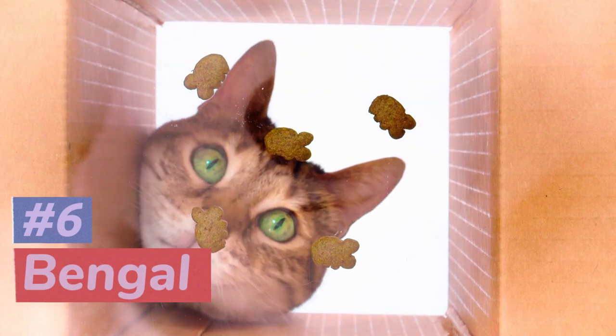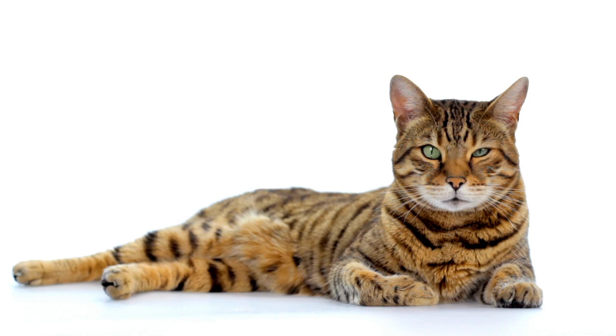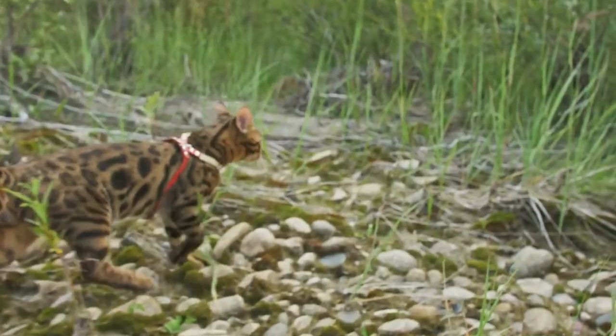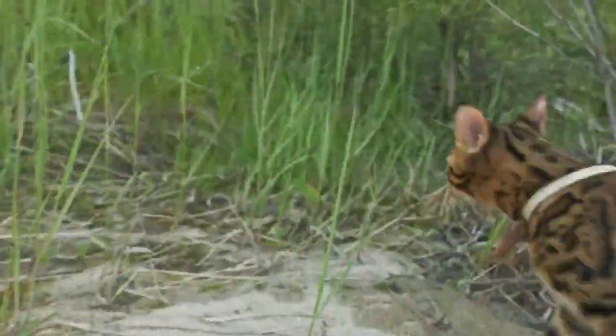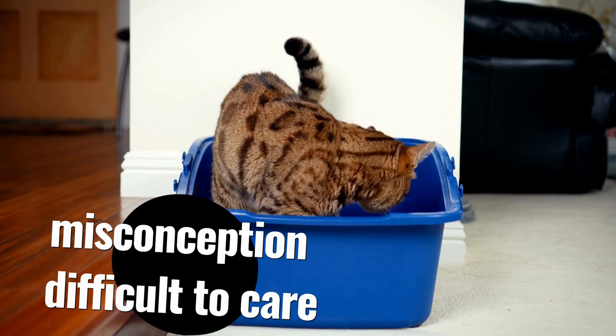At number 6, we have the Bengal. With spots and stripes reminiscent of a leopard, this breed is sure to turn heads. But don't be fooled by their wild appearance — Bengals are energetic and playful cats that also have a love for water.